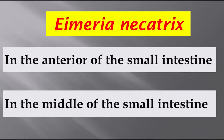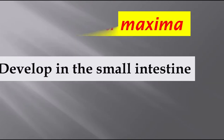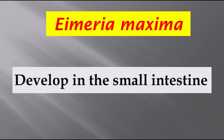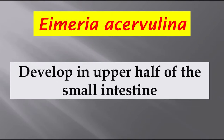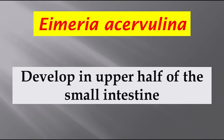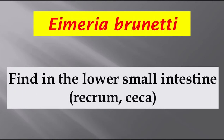Eimeria necatrix can be found in the anterior and middle of the small intestine. Eimeria maxima develops in the small intestine. Eimeria acervulina develops in the upper half of the small intestine. Eimeria brunetti is found in the lower small intestine, basis of rectum, and cecum.